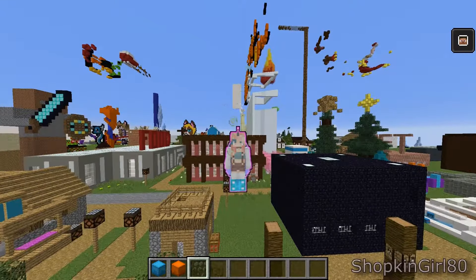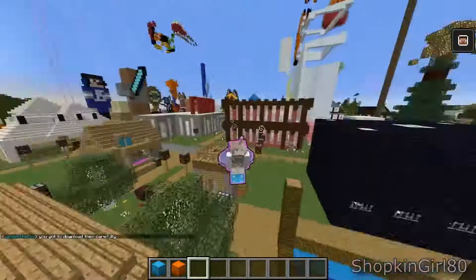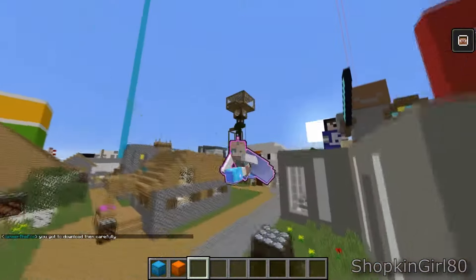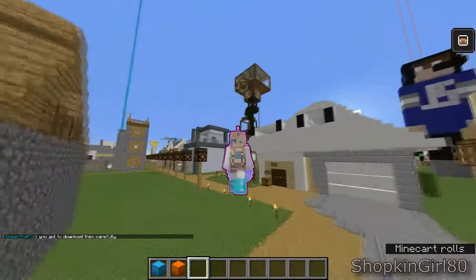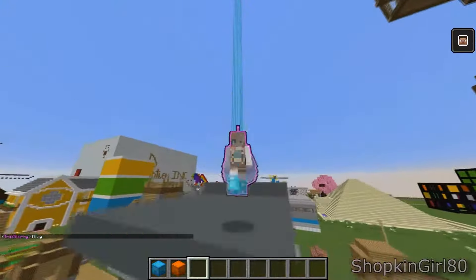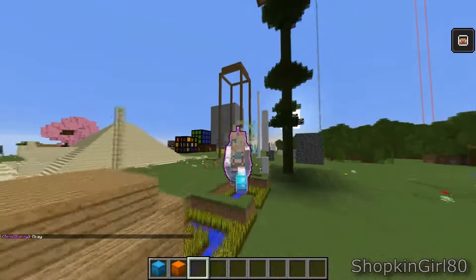Hey guys, welcome back to another video. Today I'm going to be doing a video on Wolf Boy Panther's Realm. As you can see, I changed my skin a little bit just for roleplay things.